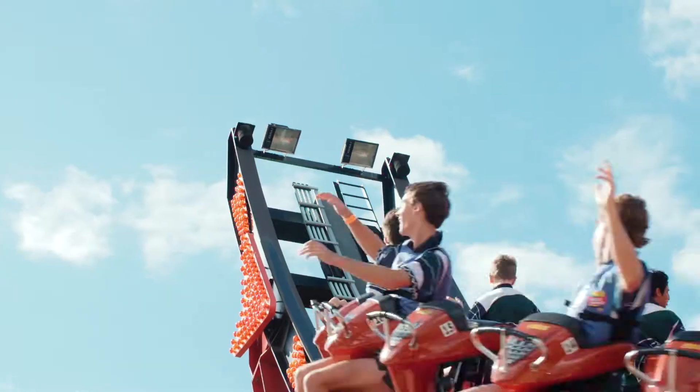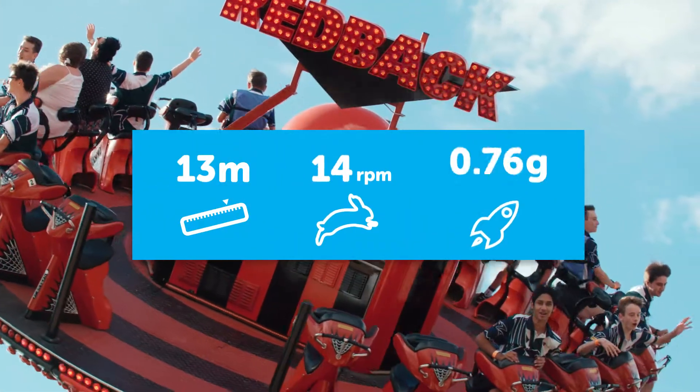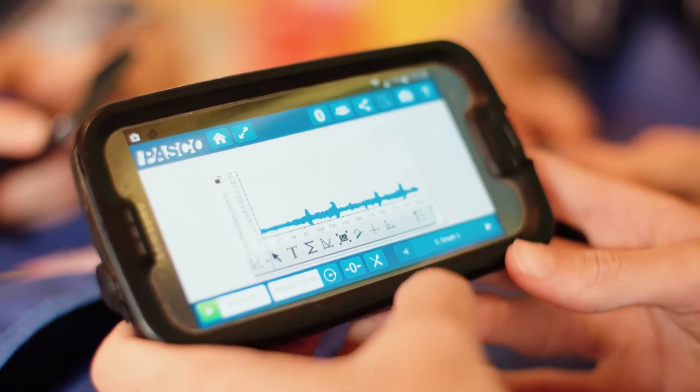One of our most popular rides is the Redback, which stands 13 metres tall and spins at 14 RPM with a 2.66 g-force rating. All of this information is recorded in the app and is easy to display and analyse.